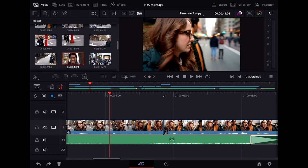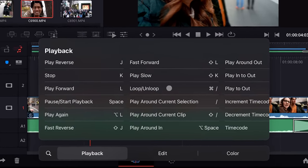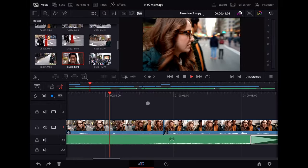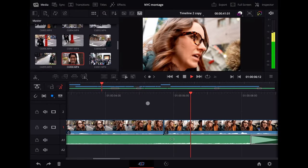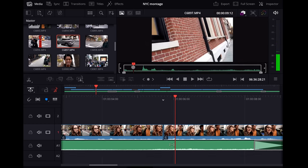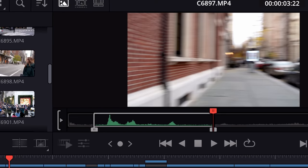In any iPad app, hold down Command and it will show you the shortcuts for that app. You know J, K, L — L to go forward, press it twice to go two times speed, K to stop, J for reverse. You have the classics like I for setting the in point, O for setting the out point.